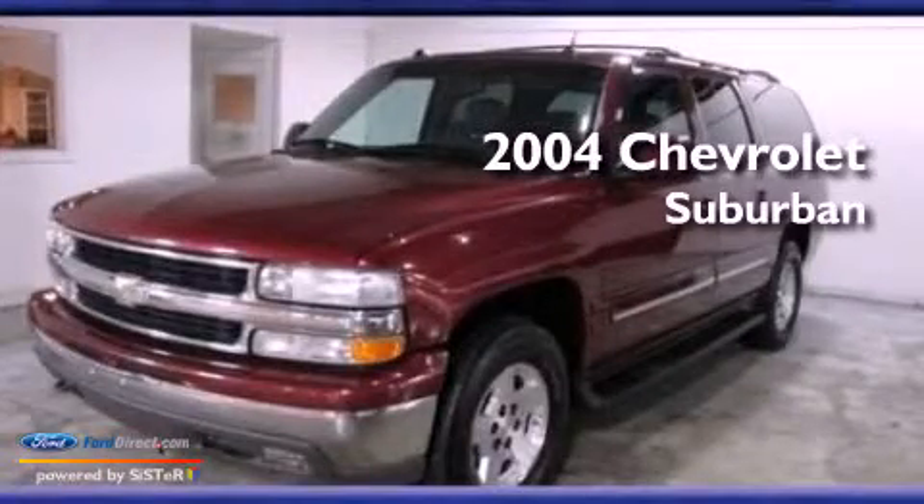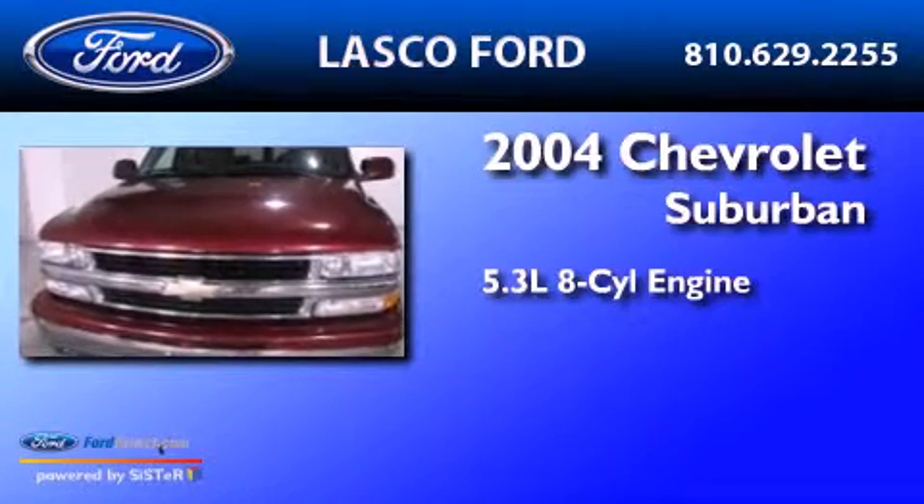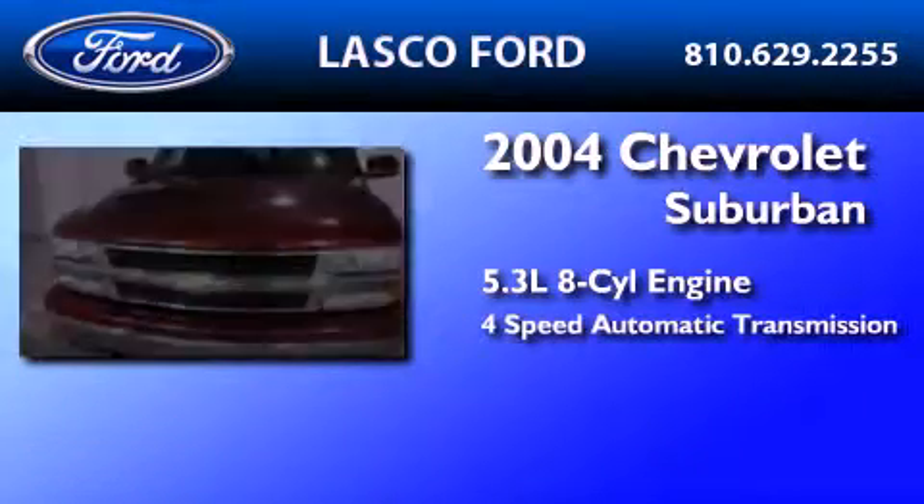This is a 2004 Chevrolet Suburban. It has a 5.3-liter 8-cylinder engine and a 4-speed automatic transmission.